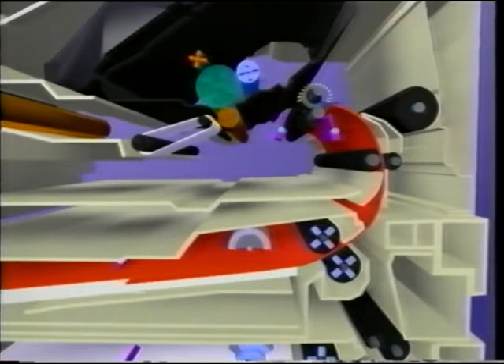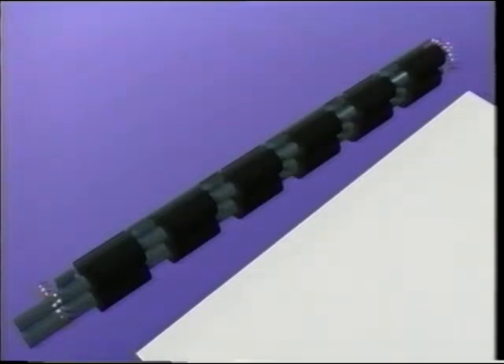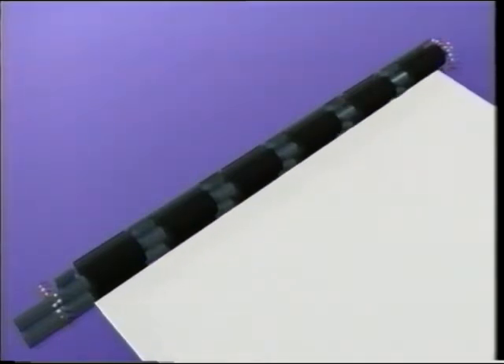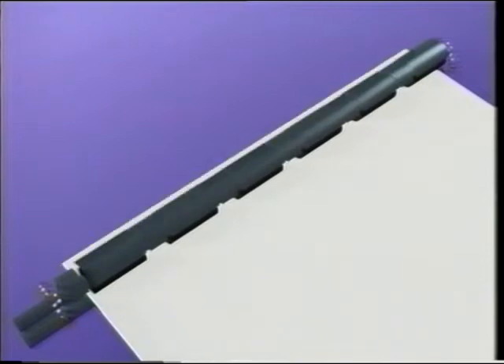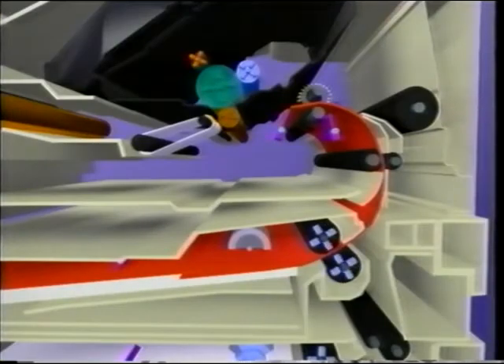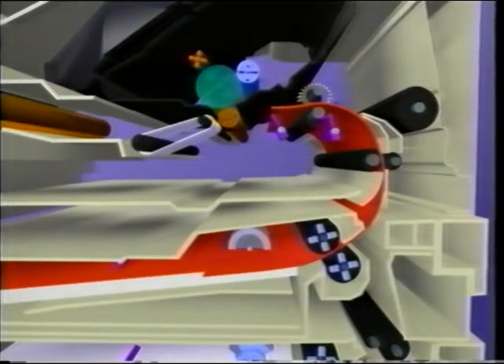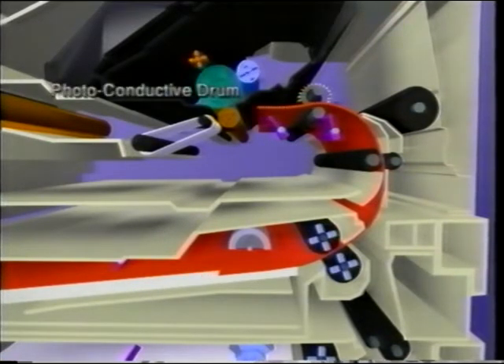The paper then enters the registration assembly. This is a passive mechanical device that corrects any paper skew. Paper is pushed past the registration arm after all skew has been corrected. The leading edge of the paper is detected by PS103, the top of page sensor. The top of page signal is used to synchronize the image on the photoconductive drum with the paper in the paper path.